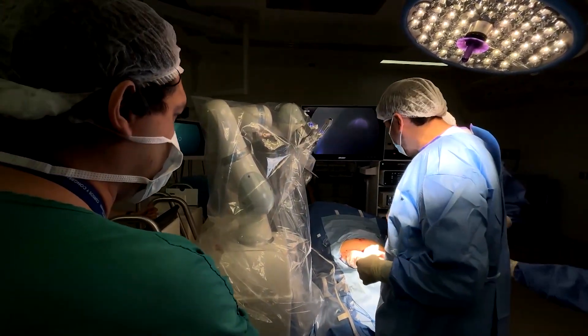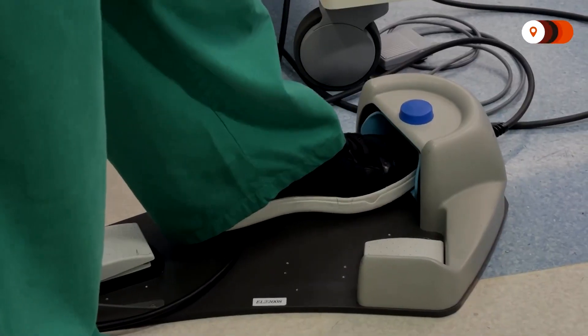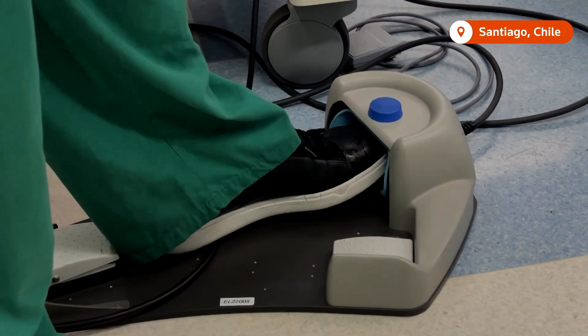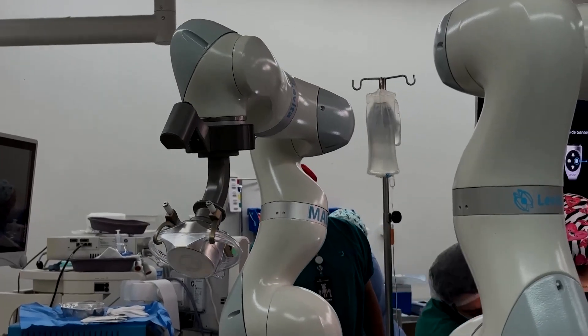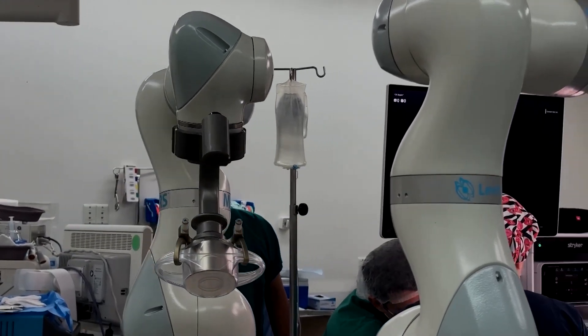During a gallbladder removal surgery in Santiago, Chile, Chief of Surgery Dr. Ricardo Funke has one assistant helping him: an autonomous artificial intelligence guided camera.